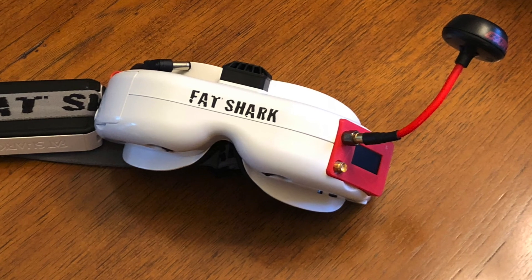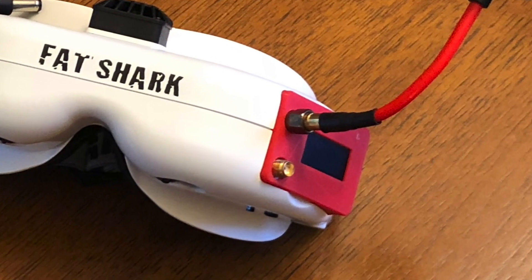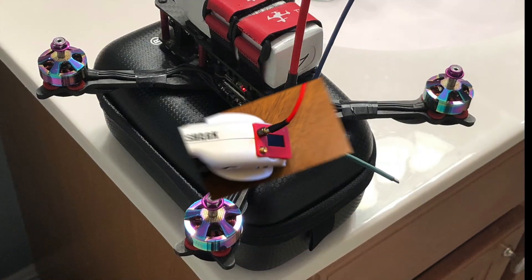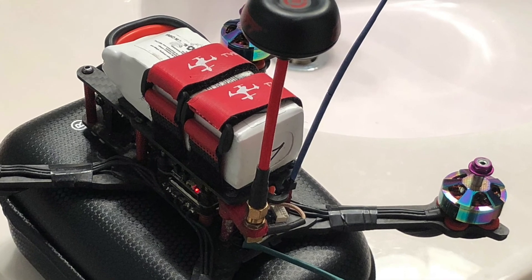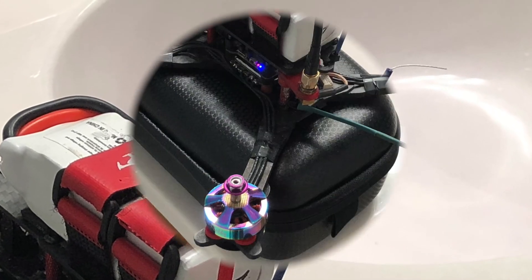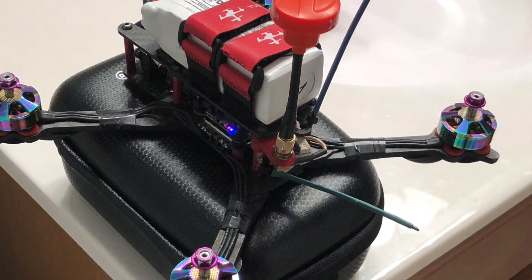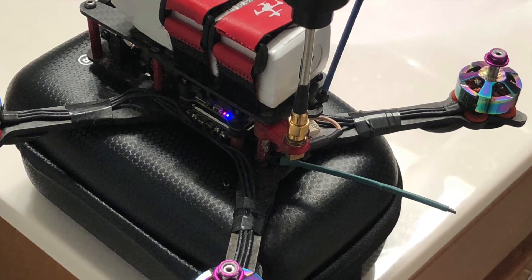The receiver is an Eachine Pro58 using only a mushroom antenna — no patch antenna, as you can see in the photo. The quadcopter is placed in the bathroom in the corner of the house. The antennas being tested are: in the top left corner, the Gartt circular polarized mushroom antenna; in the top right corner, the Foxeer Pagoda; in the lower left corner, the Spedix Pagoda.